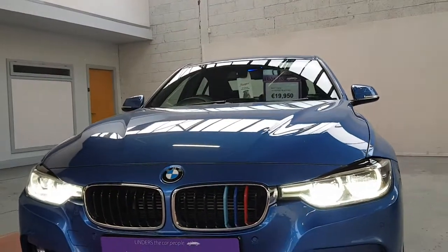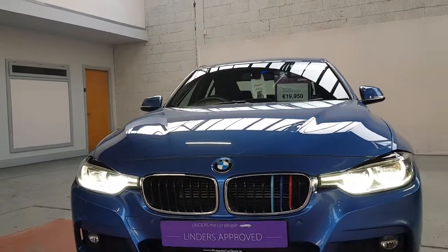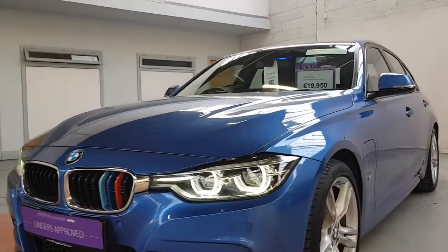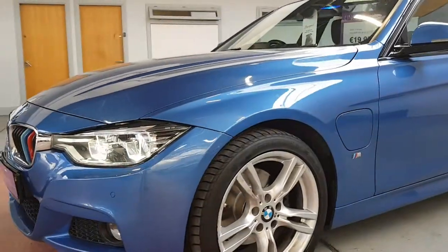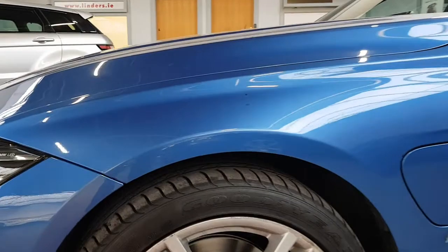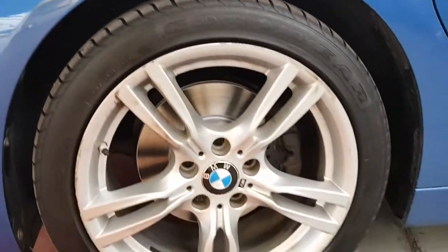M Sports come with these standard full LED headlamps — so your angel eye daytime running lights, your dipped beam, and your full beam are all LEDs. Super lighting system, and lovely LED lights inside and all around the car as well.